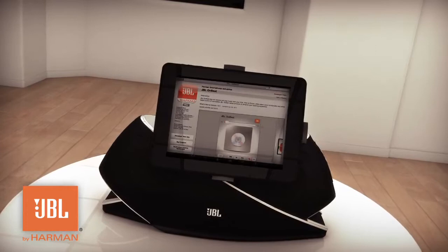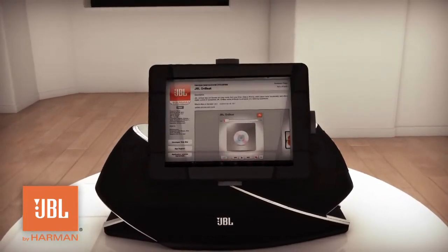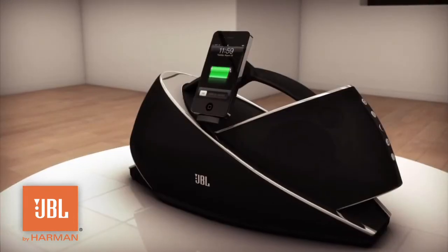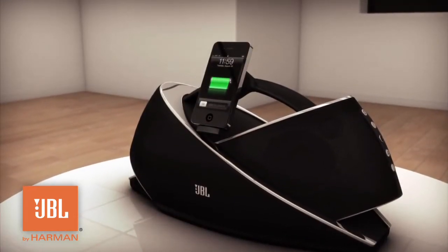Download the JBL OnBeat app for enhanced control of your music library on your iPod, iPad, or iPhone. The AC power supply keeps your iOS device charged and ready to go when you are.